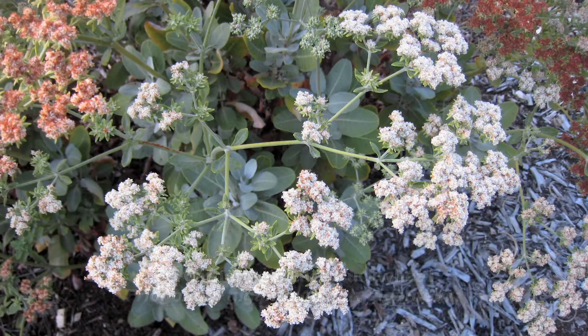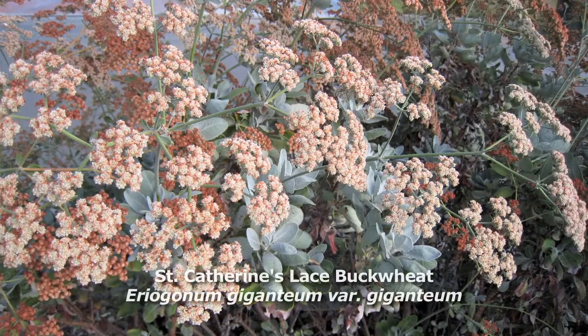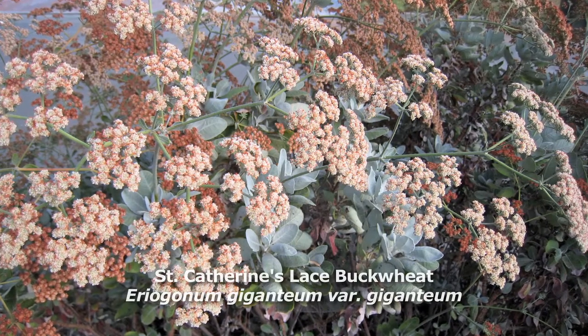Then all spring and summer, butterflies of all kinds will be landing on this plant because butterflies have six legs and they need some place to put those legs. So these are like giant landing pads for butterflies.